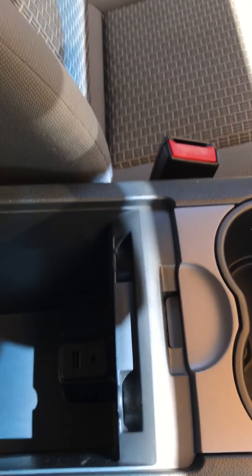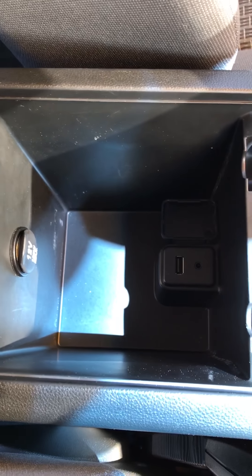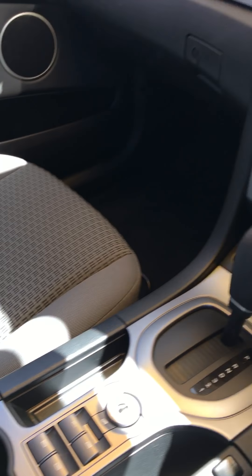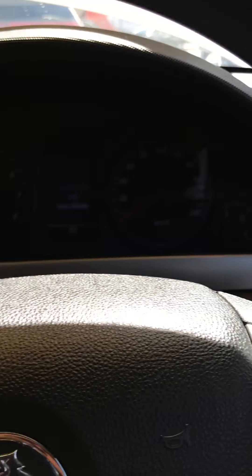Moving on, you've got your USB, aux cord and a charging point there as well, which is handy. Just moving on to the front of the car.